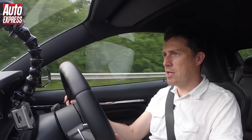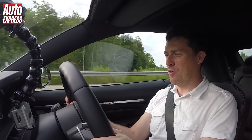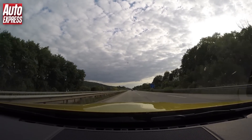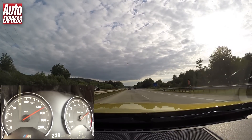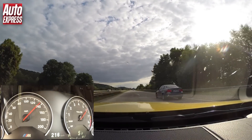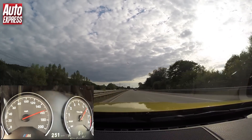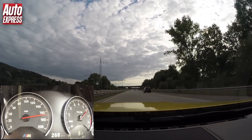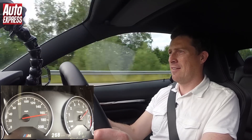Here we are on a de-restricted bit of Autobahn — what better time to experience this car's performance. We knock it down, floor it, and it's quite interesting how the engine revs. After about 5,500rpm you've got your peak power of 425bhp and it just stays there right to the red line. So you don't get a building crescendo of performance. But what it does mean is that when you change up at 7,000rpm and it drops you down to 5,500, you're still in your peak power — so the acceleration is phenomenal. We are flying. My foot is to the floor and we are just booting it. I love Germany. I love German cars.